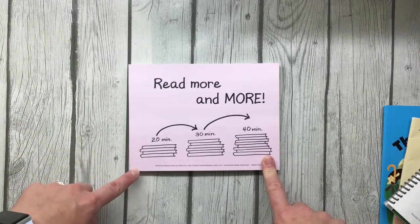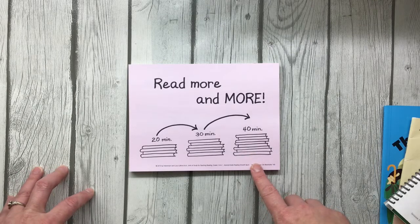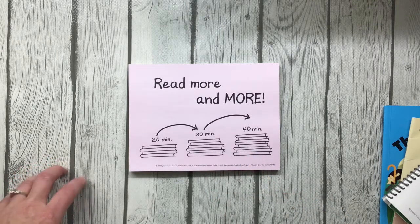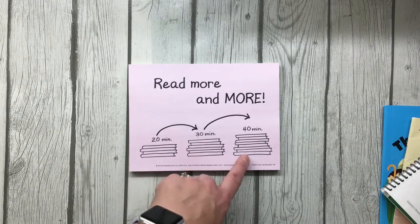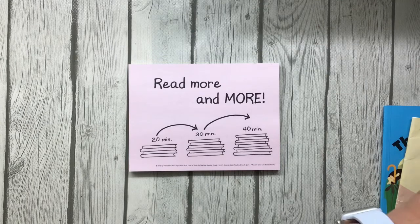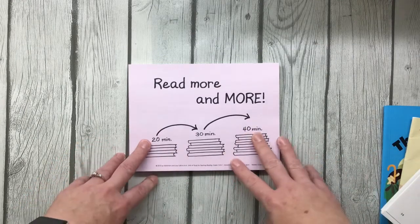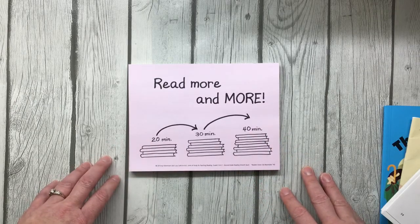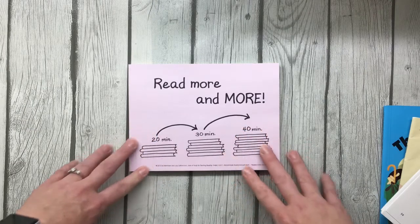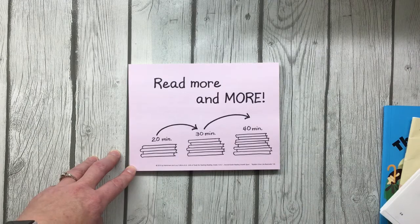So today, I want to teach you that second grade readers work hard to get stronger and stronger. And to get stronger, they set goals pushing themselves to read more and more and longer every day. Readers, I've been telling you how there are scientists who study kids as readers. The scientists who have studied second grade readers have made some announcements that are important for getting stronger as readers.